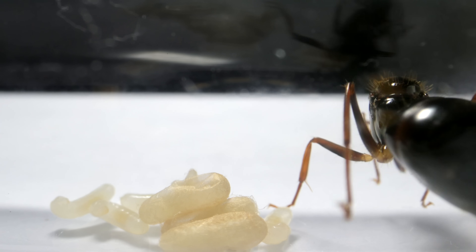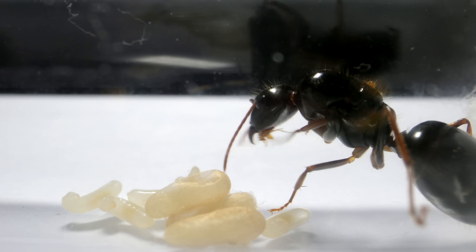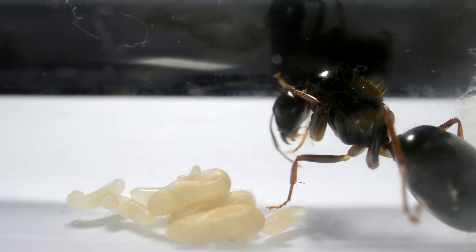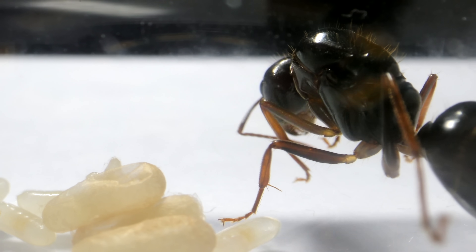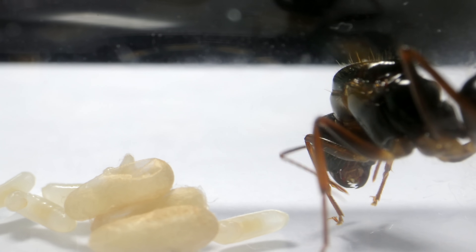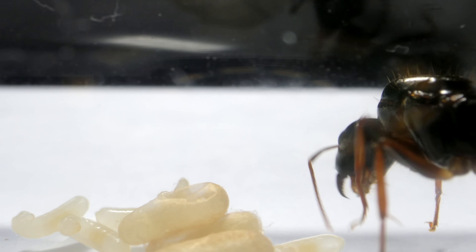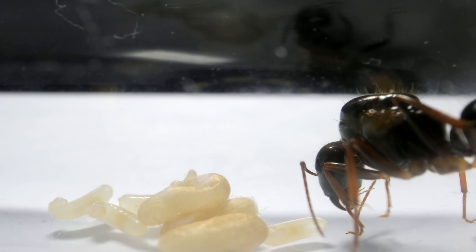From the looks of things, Queen No. 1 has stopped laying eggs for now, conserving her remaining resources and efforts to raise this batch of nanitics. Congrats Queen No. 1 — I'm so proud of your progress, you're almost there! Let's bang through the rest of these queens so I can finally show you the ultra-rare footage I've been talking about.